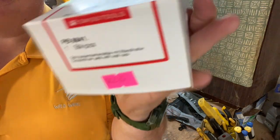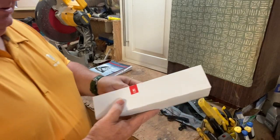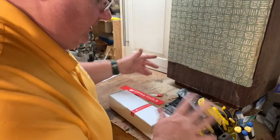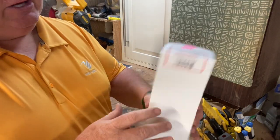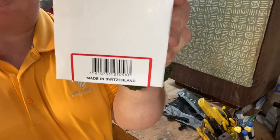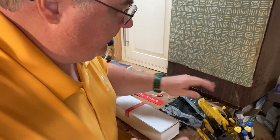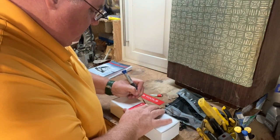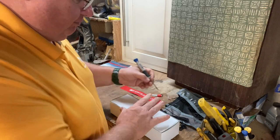You guys see that? Okay — made in Switzerland. Everybody always talks about global this and global that. If I want Swiss tools, I want Swiss tools. I want tools that are made in Switzerland, that's what I want. That's why I buy — sorry, Philo — so hard to breach that seal.